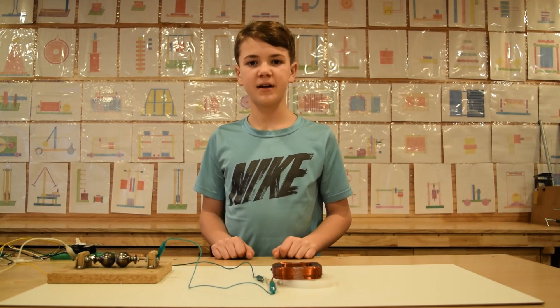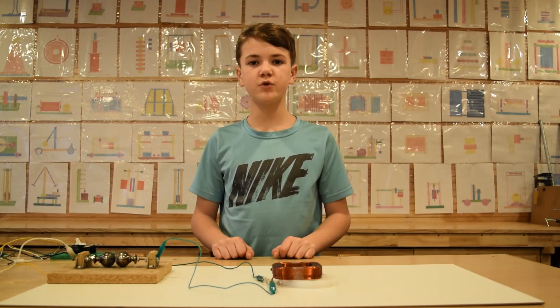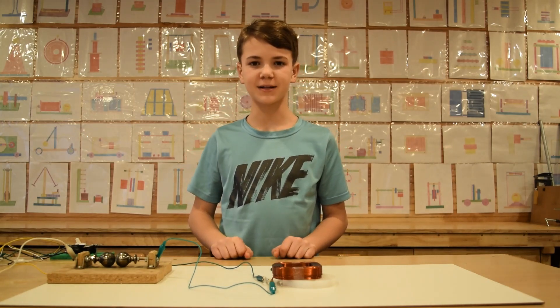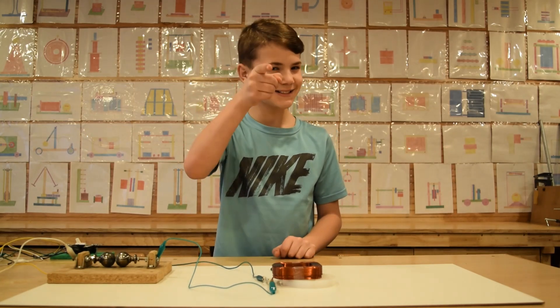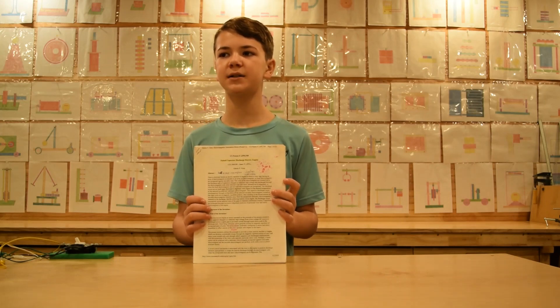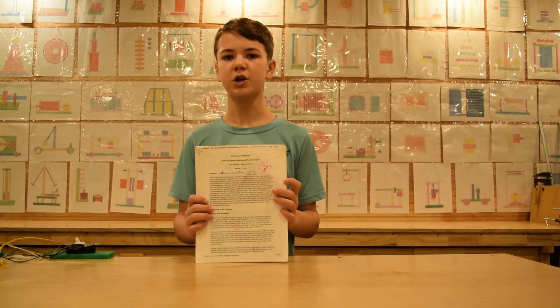Hey everyone, my name is Daniel, welcome to our YouTube channel and we're back with another video. We have a free energy patent, patent number 3,890,548. The name of the patent is 'Pulsed Capacitor Discharge Electric Engine,' invented by Edwin Gray. This is a radiant motor that uses the collapsing field energy to recharge its own batteries.